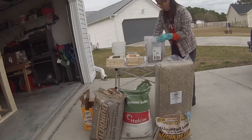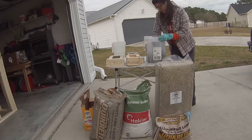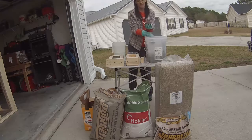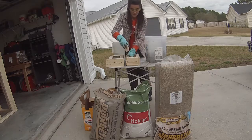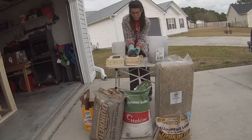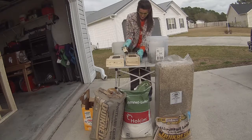Hempcrete is made from really just three ingredients: what are called hemp shivs or hemp cores — basically the woody inner core of a hemp stalk. Industrial hemp is still a cannabis plant, but varieties of it are grown to emphasize their fiber rather than THC content, and they really don't usually have any THC. These cores get chopped up, then mixed with a lime-based binder and water. That's really all there is.